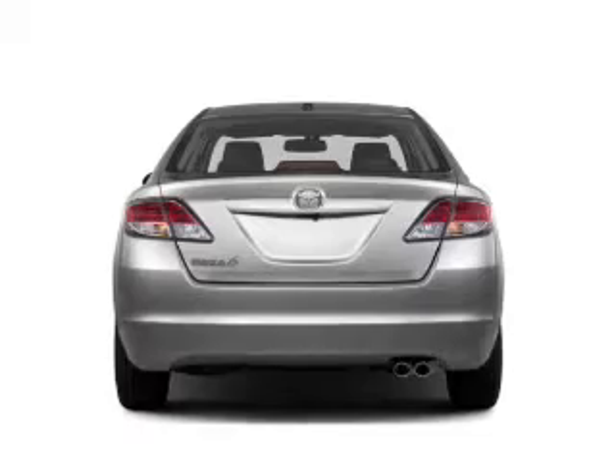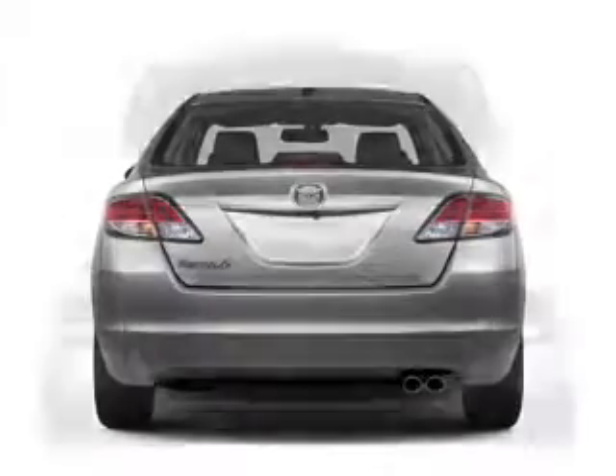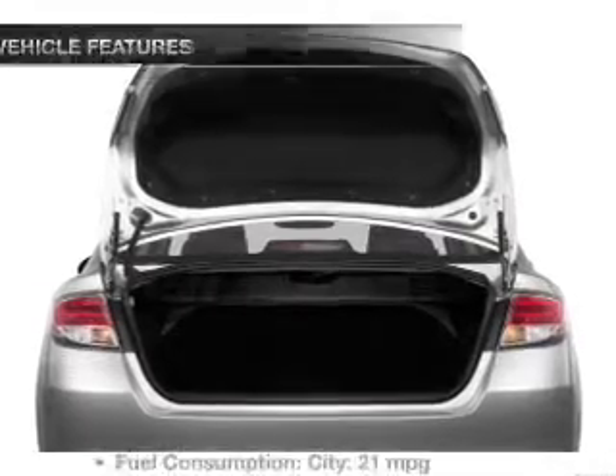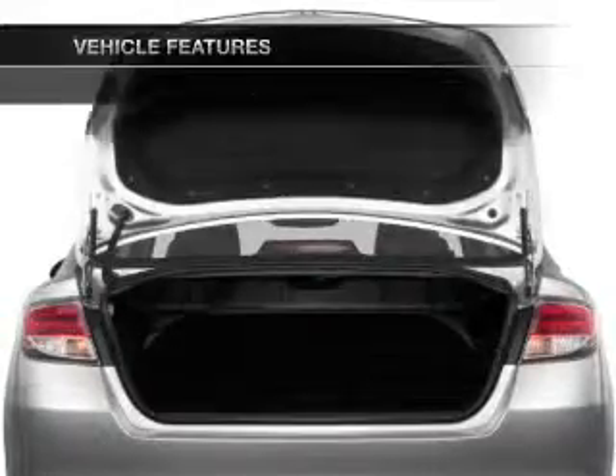Treat yourself to a premium sound system. The anti-lock braking system will keep you safe on the road. Let the outside in with a built-in sunroof. And with these notable features, you won't want to miss out on the opportunity to own this amazing ride.